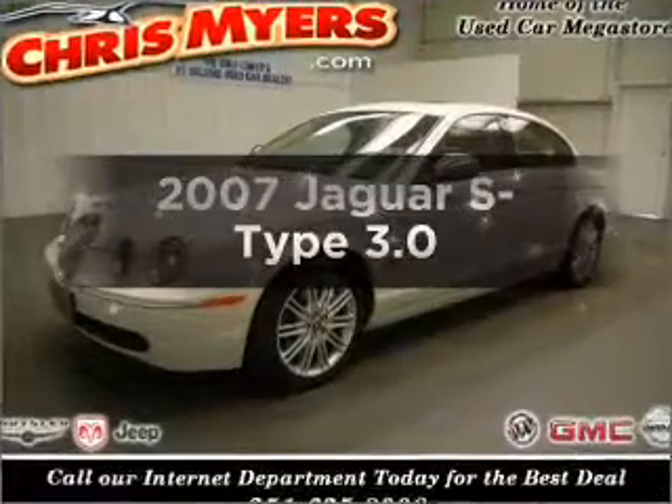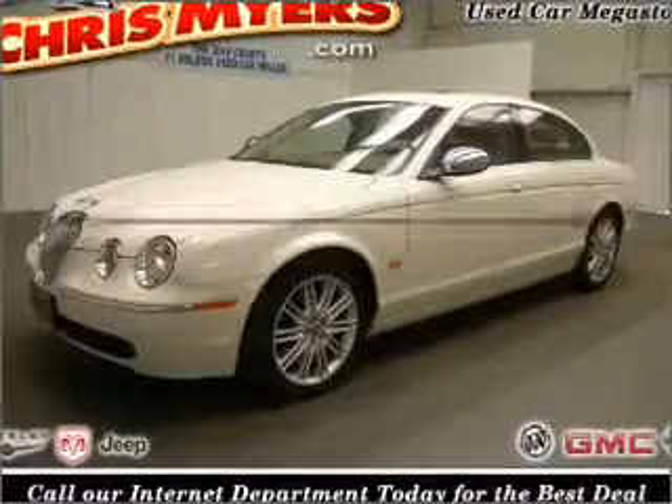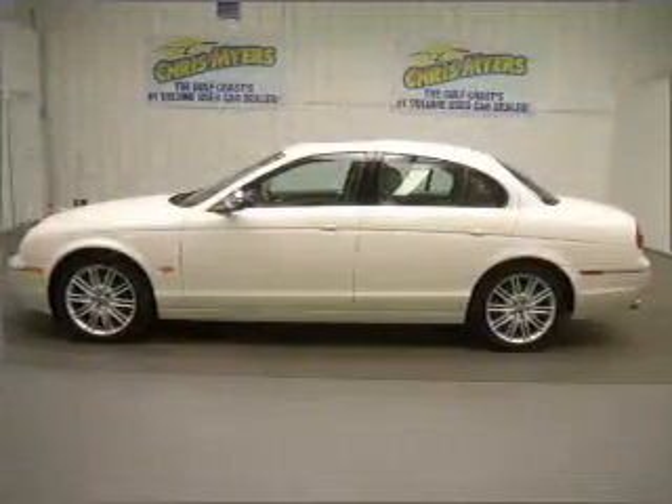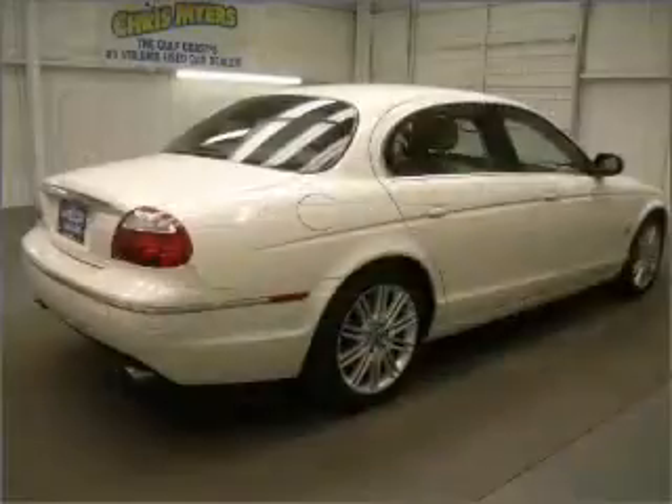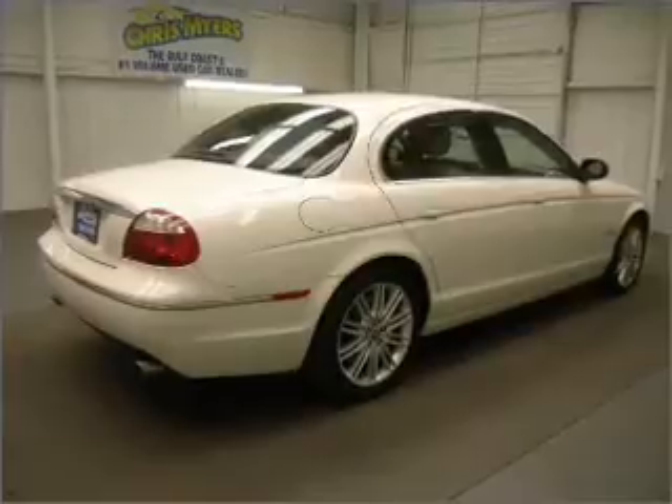Check out this 2007 Jaguar S-Type. If you're looking for a first-rate auto, this one could be yours today. With a reliable six-cylinder engine connected to a smooth-shifting six-speed automatic transmission,